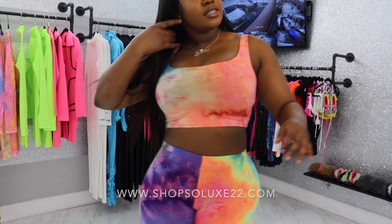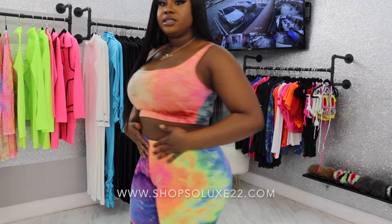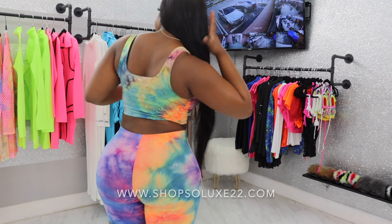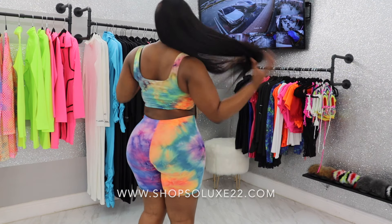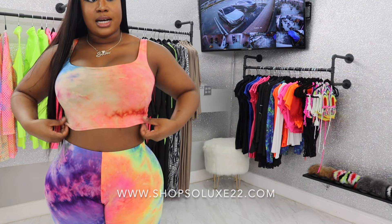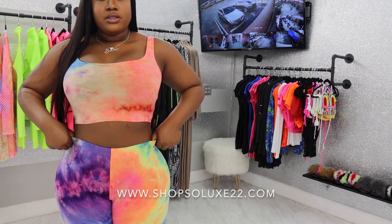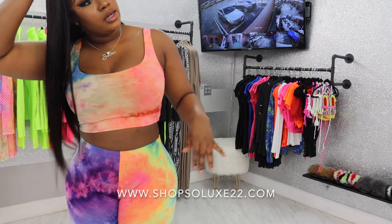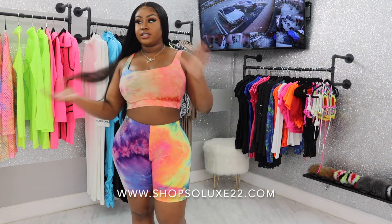Okay y'all, so this is the first outfit and this is just a tie-dye two-piece. It fits from the back — it is a biker short style. It's really comfy and it fits nice. I am wearing a size large but the top is a medium and the bottoms are large. The only reason I have on a large right now is just because I'm currently bloating, but I know I could fit a medium. So this is how the first outfit looks.